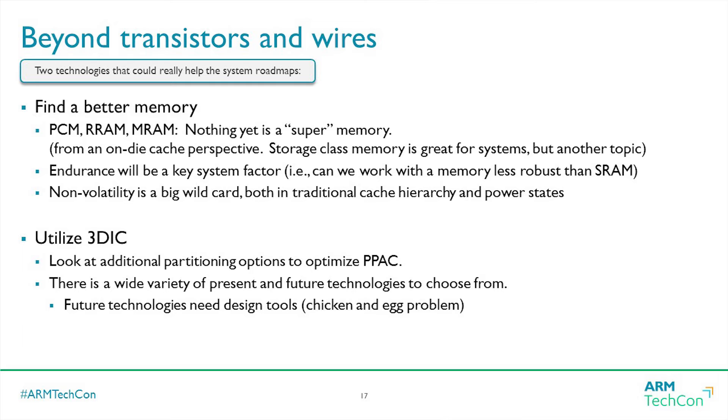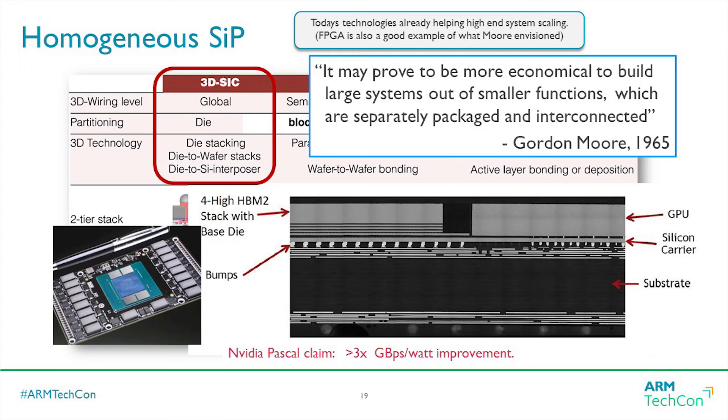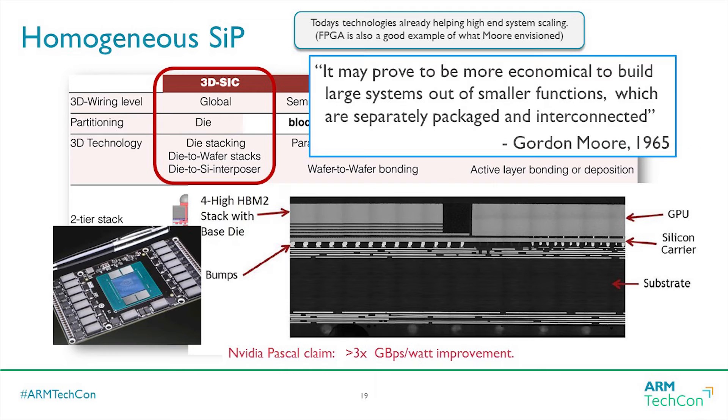There are two big things I feel strongly about. One is finding a better memory than SRAM — the SRAM scaling story is actually a little more pessimistic than the standard cell story. If we could find a material that could supplant SRAM, maybe higher density or non-volatile, that would be a big story. Nothing's quite there yet, but there's a lot of materials research activity. On the 3D IC side, I like this summary graph from IMEC showing the progression as we get more and more density. Today's technology has a lot of great success stories — the FPGA story from Xilinx, and NVIDIA claims a 3x improvement in efficiency by going to existing 3D IC technologies.